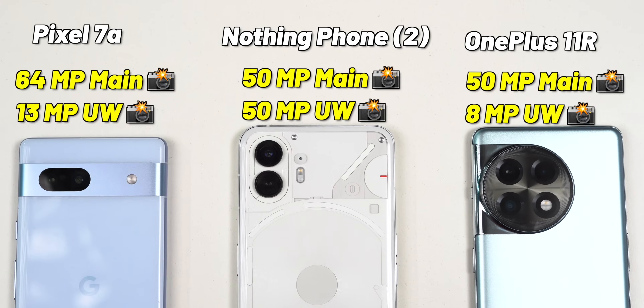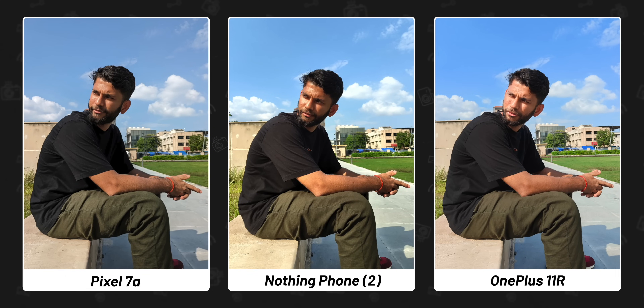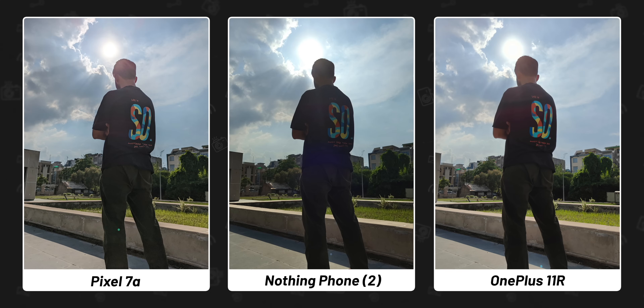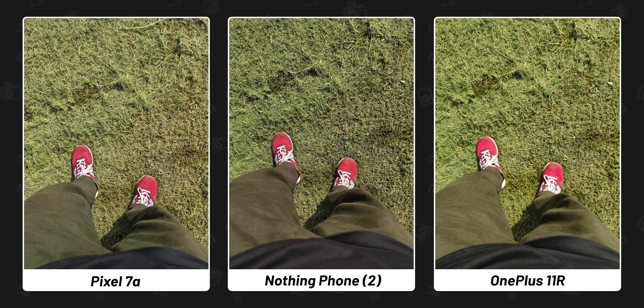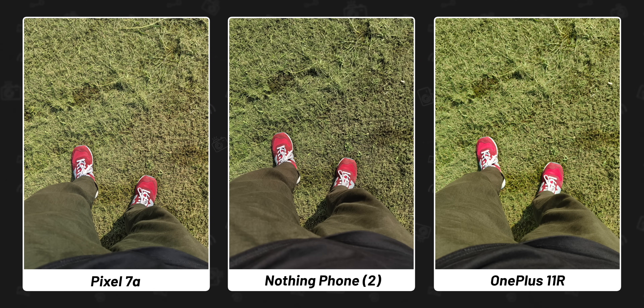The most important thing in this price range is the camera. Let me get straight to the camera samples. All the phones take decent pictures, but I would say the Pixel 7a is better — the skin tone, sharpness, and color are all on point. Even in a picture standing against the sun, Pixel's HDR is spot on: the sun in the background is properly exposed and even the picture on my t-shirt is clearly visible. Nothing and OnePlus are good but I would still prefer the Pixel's shot. Even with shoe color, the Pixel is the most accurate — OnePlus has made it pink.